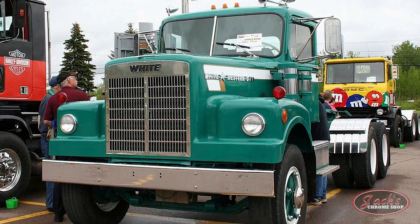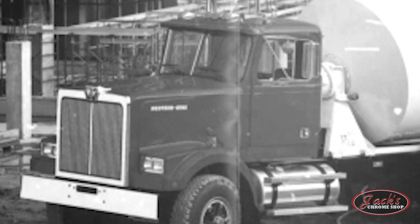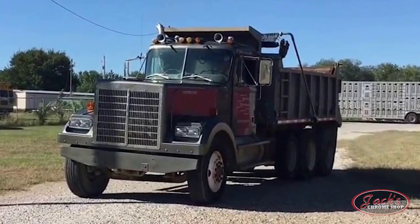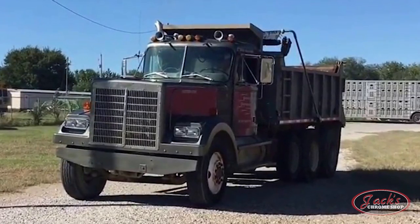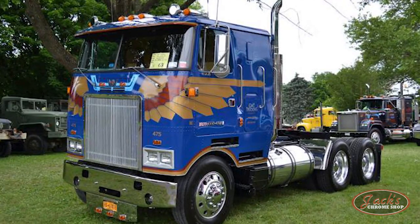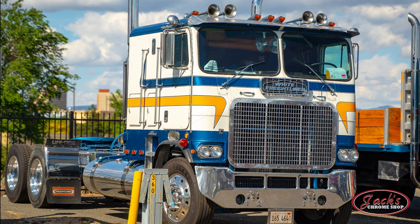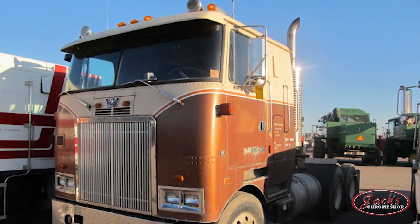Following the success of the 4900, in 1971 they began production of their second model, the 4800. This new series featured a shorter bumper-to-back-of-cab length, which was highly requested at the time to increase maneuverability. Next, in 1979, Western Star introduced the high cabover. Based on the White cabover, slight modifications were made including a bigger, beefier cab and new specialized Western color schemes.